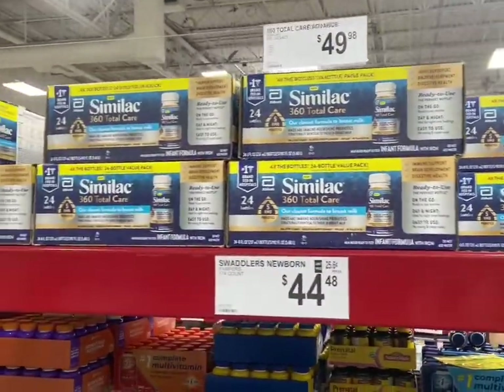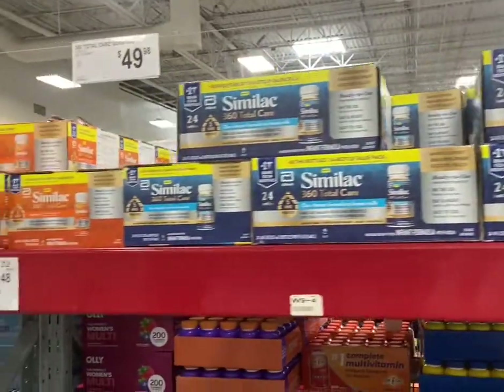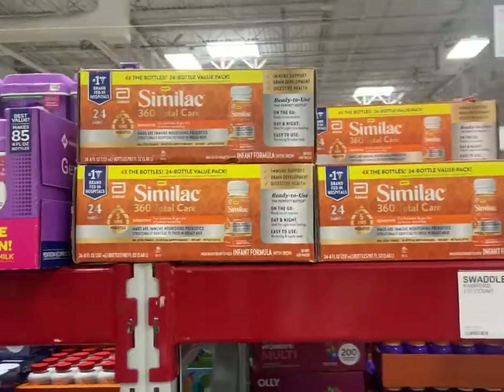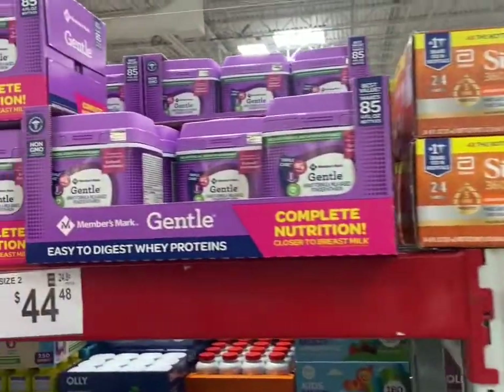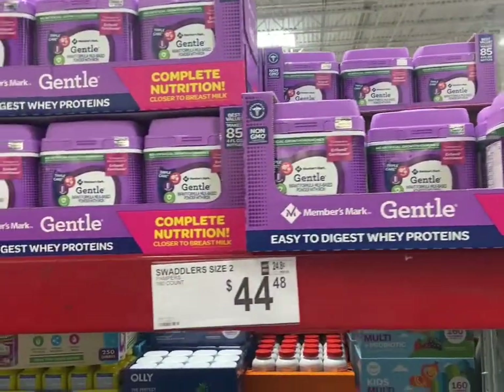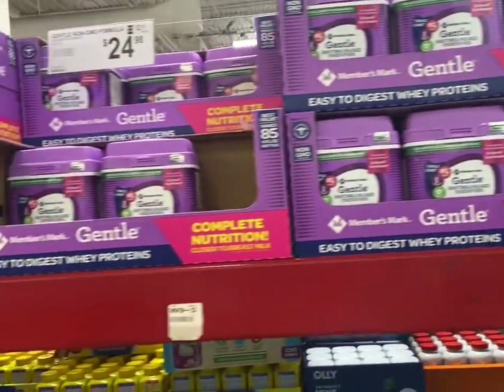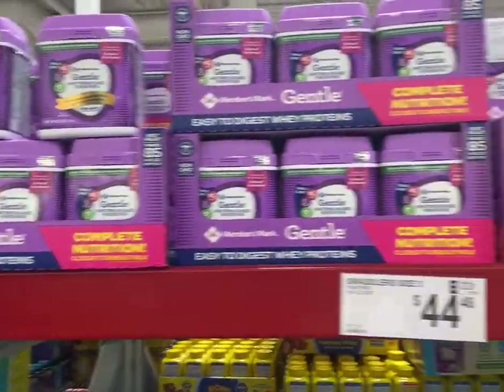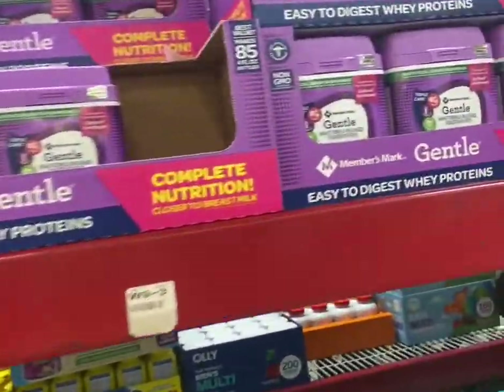This is the baby formula that everybody is wondering where it's all at. Well this looks like it's the ready-made. There's some of the powder but they only have one kind and that's it. But they got a lot of it.